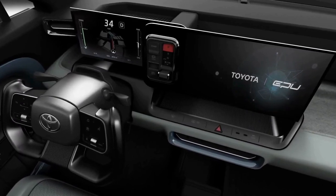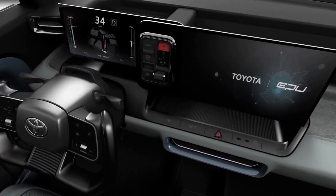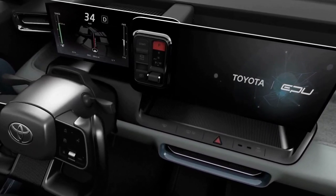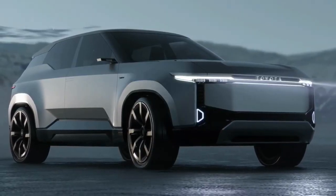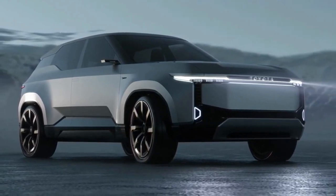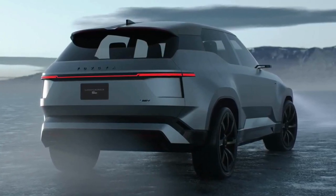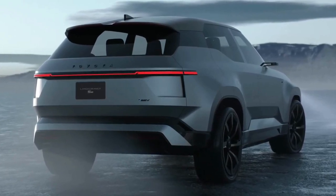Toyota says the unibody LC SE has three rows of seats with room for seven passengers. There's no mention of powertrains, other than that the concept offers a high-torque driving experience. As the press release mentions, it conveys confidence in tackling tough terrain. It is part of Toyota's electric car push at the Japan Mobility Show.